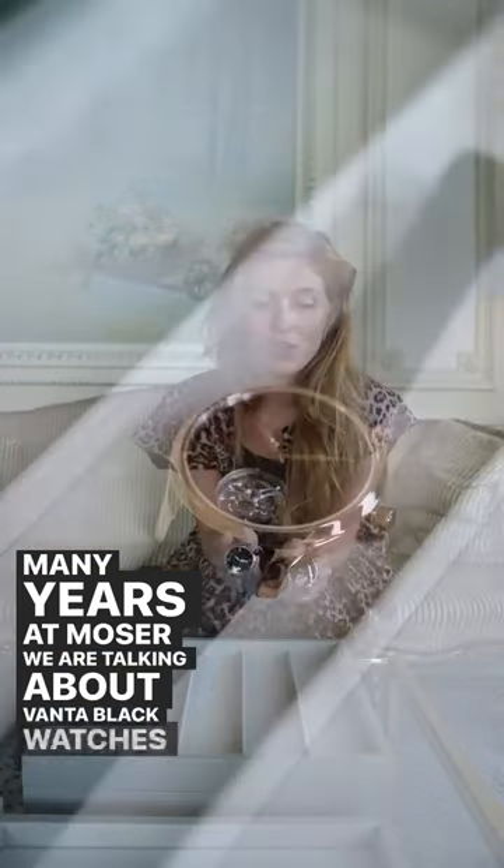Hi guys, this is Alano. I'm very excited because this year, as many years at Moser, we are talking about Vantablack watches.